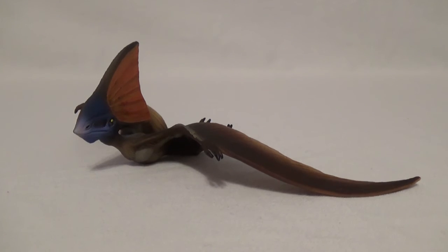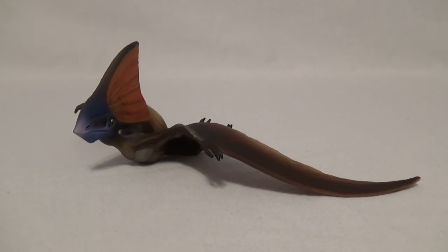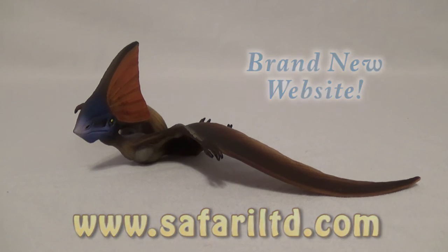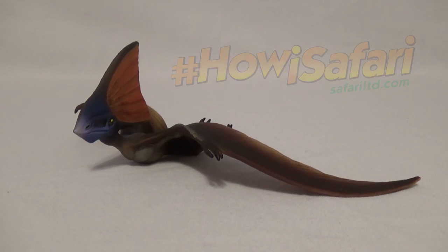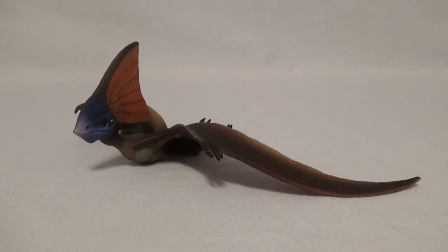That was today's look at the Safari Limited Tapejara. Even though this is one of the older figures from Safari Limited, I think it is still a great piece for display. It has really nice details and a really nice naturalistic yet exotic color scheme. If you want to pick up this figure, go to www.SafariLimited.com and check out their other fantastic products. If you want to learn more about the hashtag HowieSafari campaign, go to their Facebook page and other social media. I hope you enjoyed — leave a like and subscribe, and leave a comment telling me your opinion on this model. Thank you so much for watching, and as always, I'll see you in my next video. Bye bye.